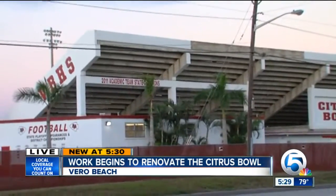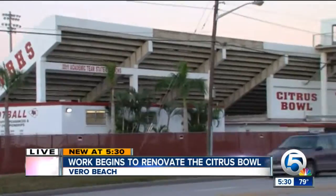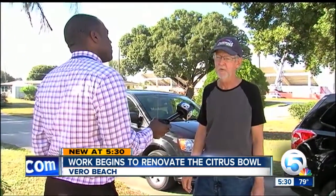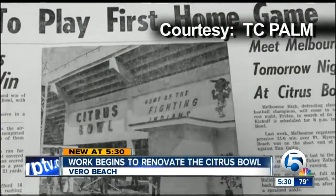Long-time fans we spoke to are happy to hear that. Dennis Sampson remembers when the Citrus Bowl was the Hibiscus Bowl — it was the wooden bleachers, the type of things that kids would go over on a Saturday morning and look for loose change and anything underneath it. In 1967, concrete bleachers were installed and the Citrus Bowl was born.